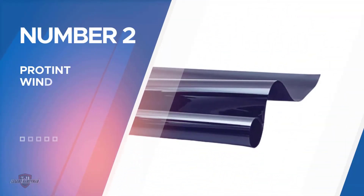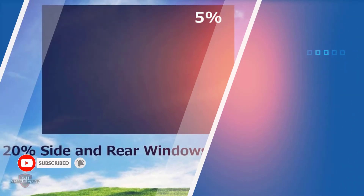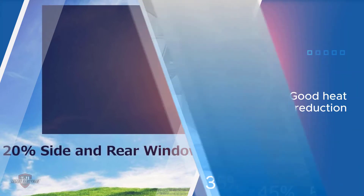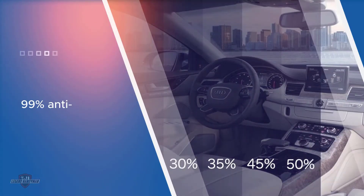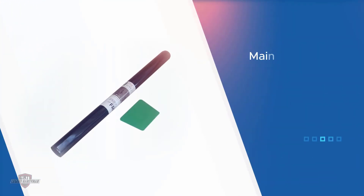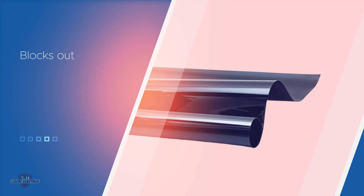Number two: Pro Tint Windows Color Window Tint. This window tint provides good heat reduction and has a 99% anti-UV rate. You can choose a shade between 5% and 50%. In addition to tinting car windows, it can be used for other types of glass surfaces. This product maintains its dark color and is resistant to fading after years of use. It adheres very strongly to glass surfaces, blocks out the heat, and keeps the sun out of your eyes. If you're experienced at this type of task, it is fairly easy to install.